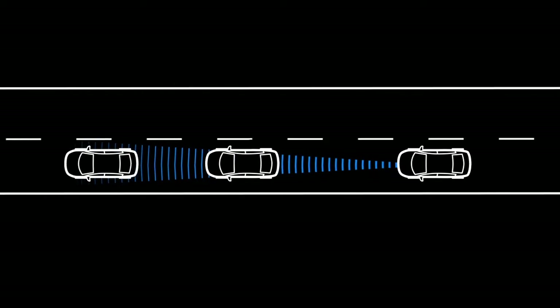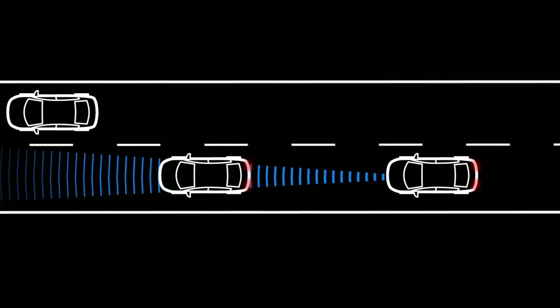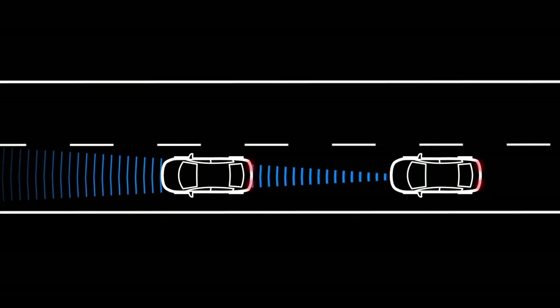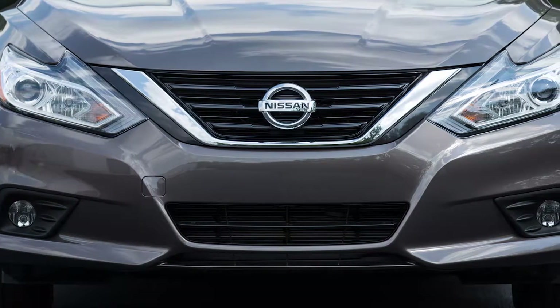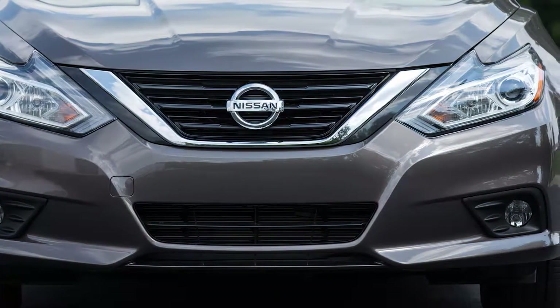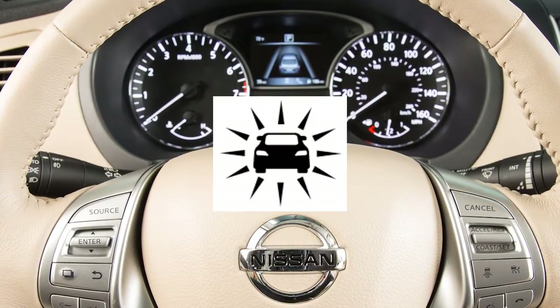The Predictive Forward Collision Warning System can help alert the driver when there is a sudden braking of a second vehicle traveling in front of the vehicle directly ahead in the same lane. The system uses a sensor located behind the lower grille of the front bumper. If there is a potential risk of a forward collision, the system warns the driver by blinking the vehicle ahead detection indicator and sounding an audible alert.